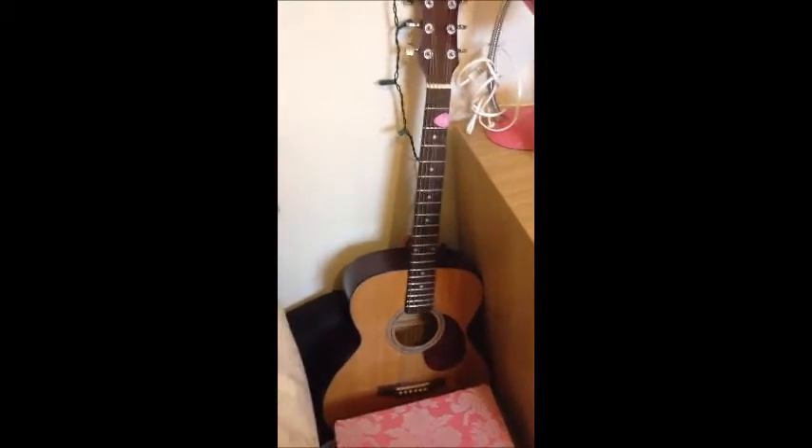My guitar called Eleanor — don't judge, it's a good name. Then I've got my desk.